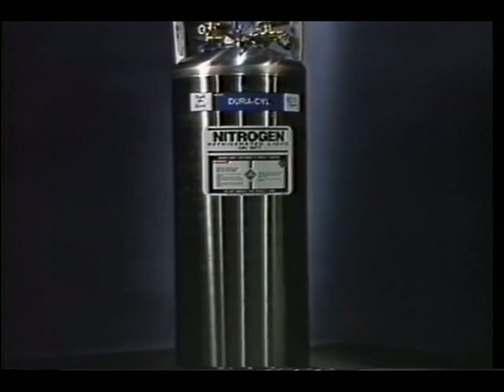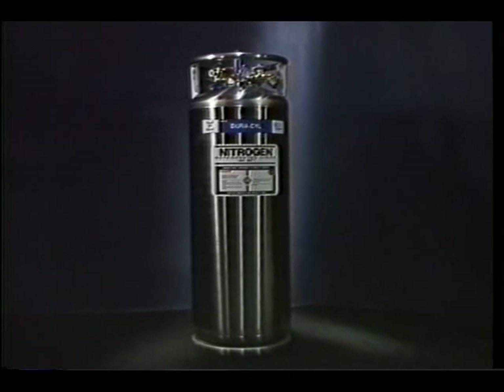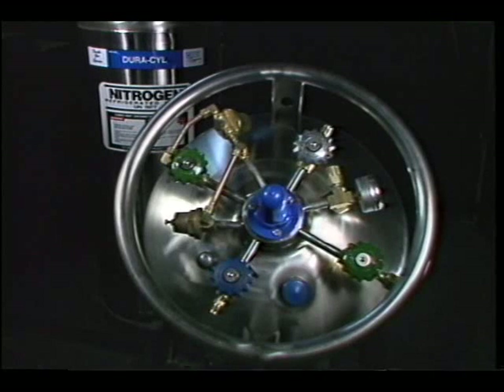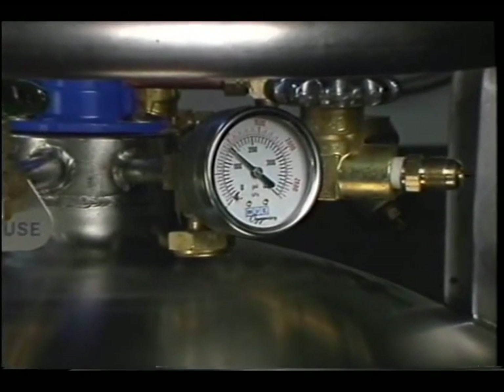For the purpose of this tape, we will discuss the use of a Duracil model liquid cylinder because it is the most commonly used liquid cylinder and incorporates all the features of the various other models. It has a storage capacity of 165 liters and can supply product in either gaseous or liquid forms. Let's begin by becoming familiar with the unit's operating controls. The Duracil's operating controls are all located on the top of the tank, protected by a stainless steel ring. Of all the control features, the pressure gauge is probably the one you would look at first and refer to most frequently when operating the Duracil.